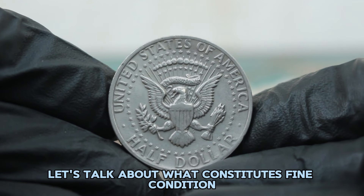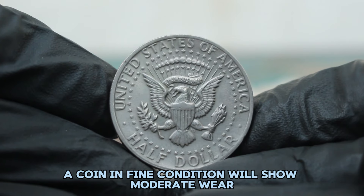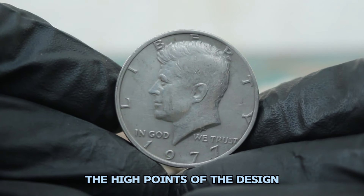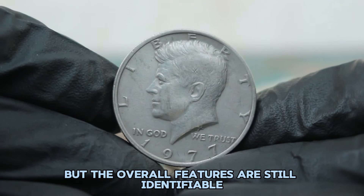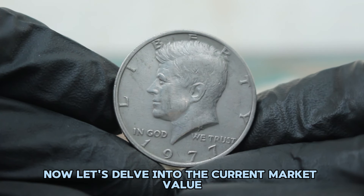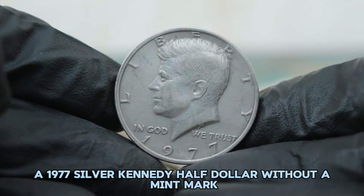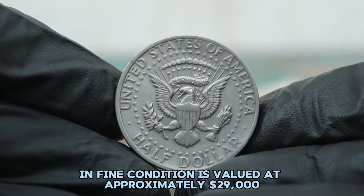In numismatic grading, a coin in fine condition will show moderate wear but retain most of its details. The high points of the design, such as Kennedy's hair and the inscriptions, will be somewhat worn, but the overall features are still identifiable and clear. As of today, a 1977 Silver Kennedy half dollar without a mint mark in fine condition is valued at approximately $29,000. This price range reflects the coin's silver content and its overall condition.